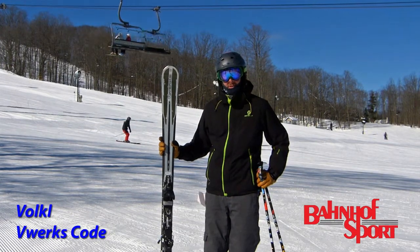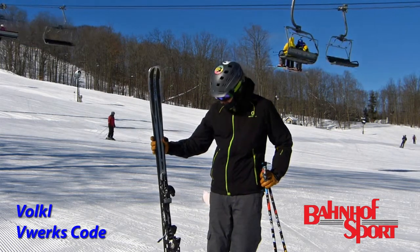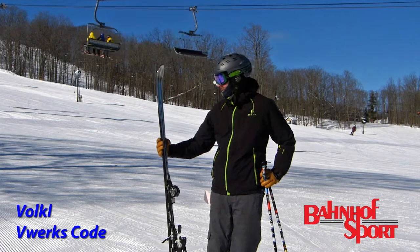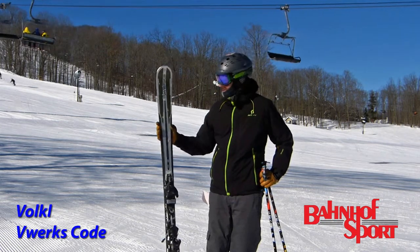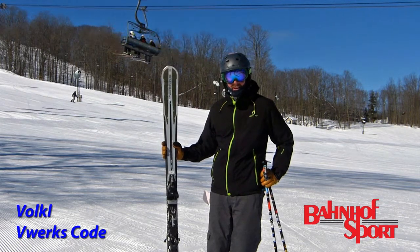Hi, Mike Brice with Bonhoeff Sport here at the 2014 MRA on Snow Test. Just finished skiing the Volkl Code V-Works. With the carbon and tetanel weave in the tip and tail, it really lightened up the swing weight and made it easy to get over on edge.